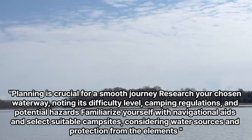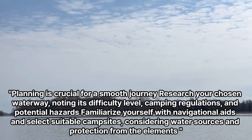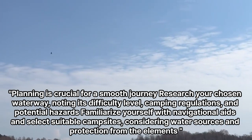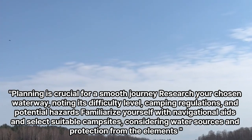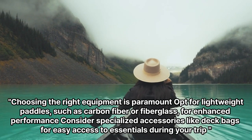Planning is crucial for a smooth journey. Research your chosen waterway, noting its difficulty level, camping regulations, and potential hazards. Familiarize yourself with navigational aids and select suitable campsites, considering water sources and protection from the elements.